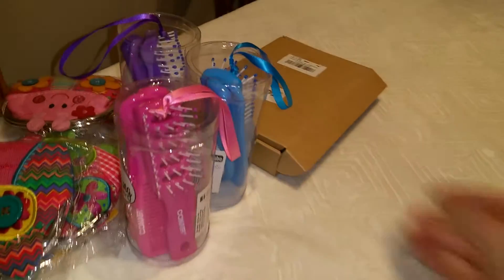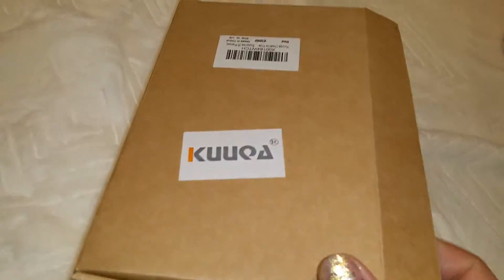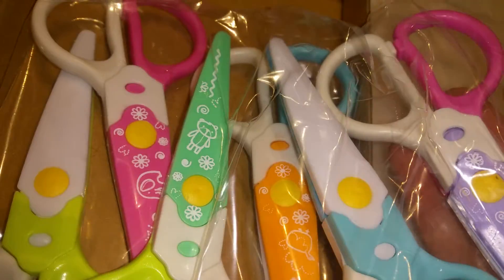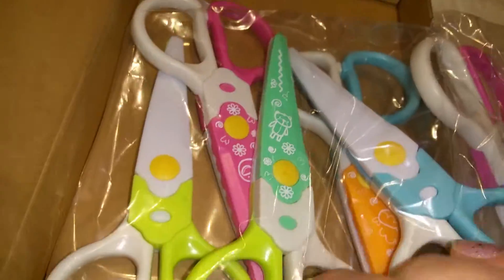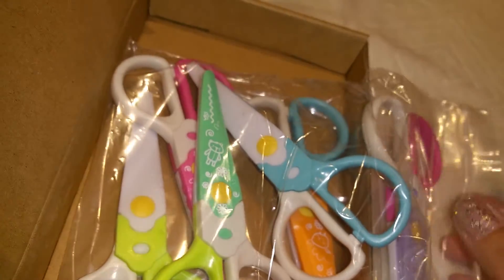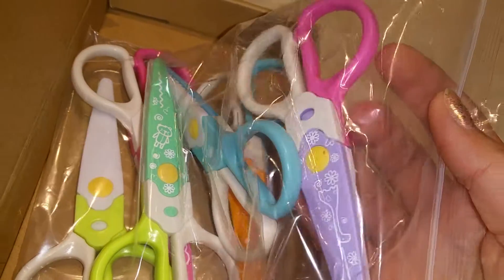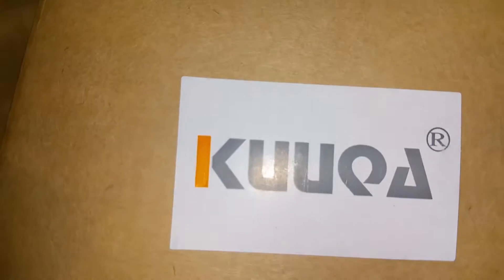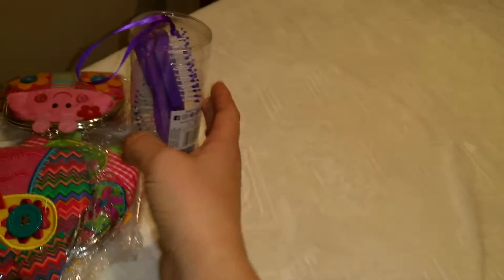I also got from Amazon kids' scissors — they are made for kids and have different cutting patterns: some cut wavy, some cut straight, some cut zigzags. You can see on the packaging how they cut the paper. The reviews were pretty good, so I'll divide the set among the three of them.